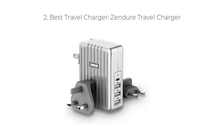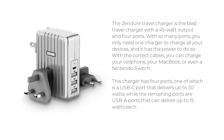Number 2: Best Travel Charger — the Zendure Travel Charger. The Zendure Travel Charger is the best travel charger with a 45-watt output and 4 ports. With so many ports, you only need one charger to charge all your devices, and it has the power to do so. With the correct cables,